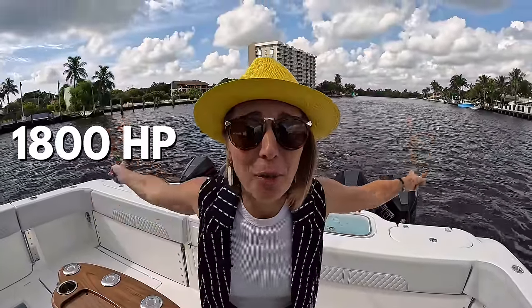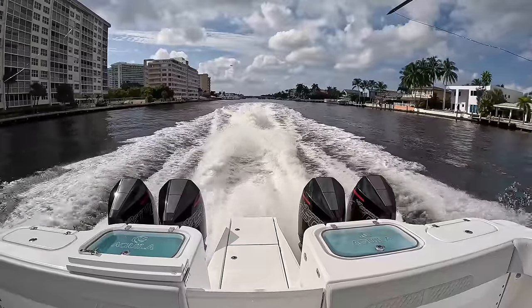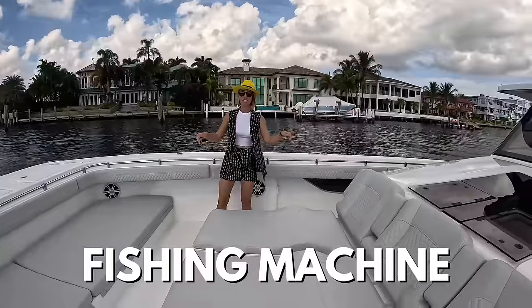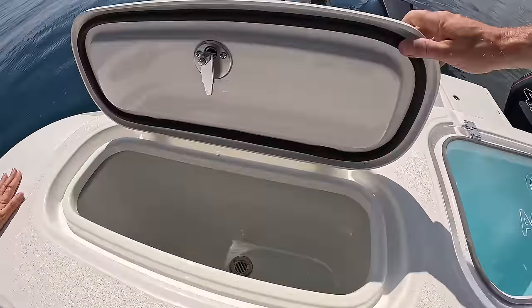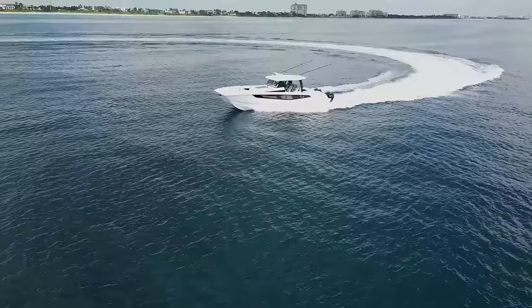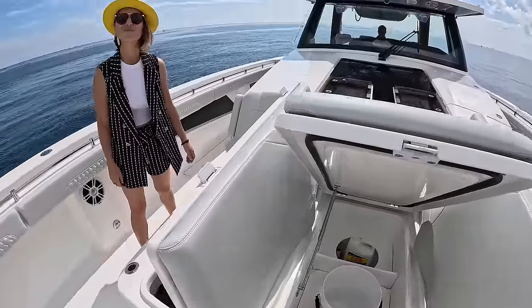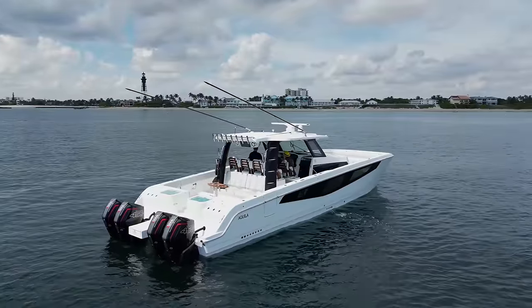Are you guys ready for 1,800 horsepower? What if I told you that this is a fishing machine? Almost 70 miles an hour.